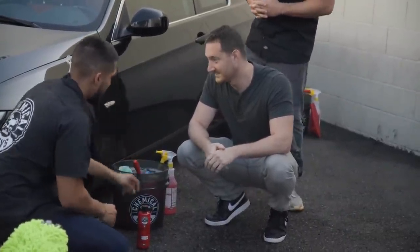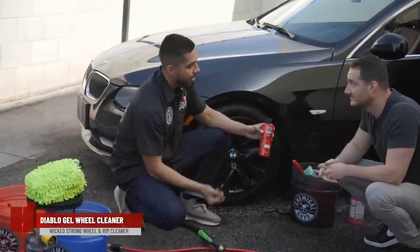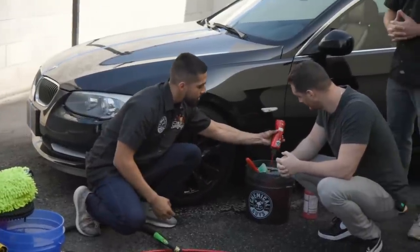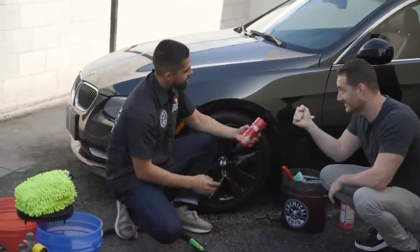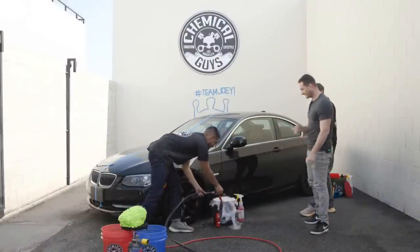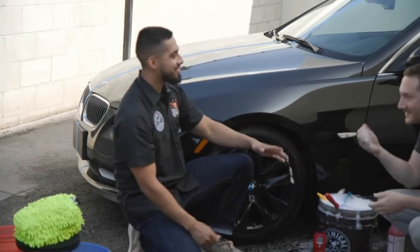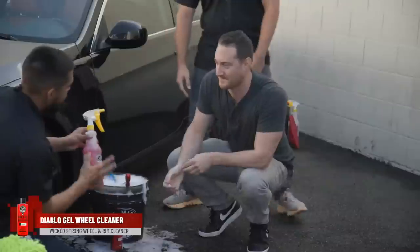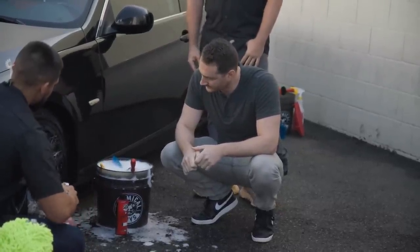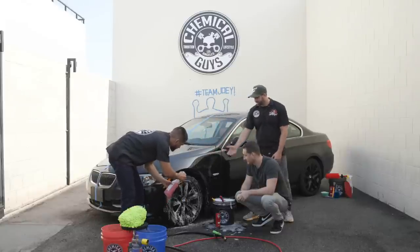If you start on the body and then come back to your wheels, you're going to be splattering all that dirt and grime back onto your car and working double. That makes sense — I figured it would go with gravity. You actually are right that top-to-bottom is the usual rule, but in this case you do want to start with the wheels first because of the splatter. Look how dirty this wheel actually is — all of that is just brake dust.